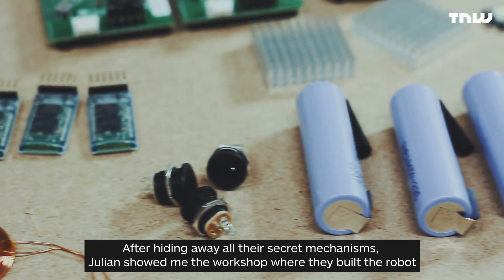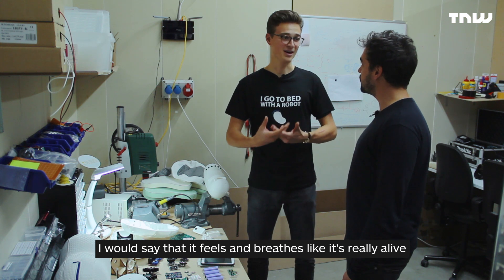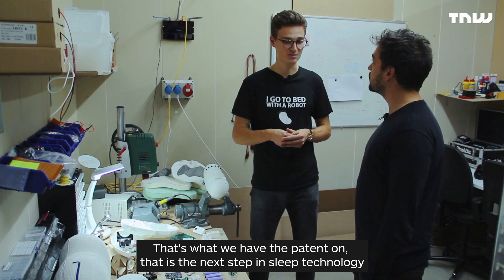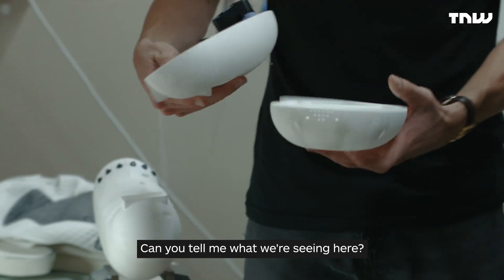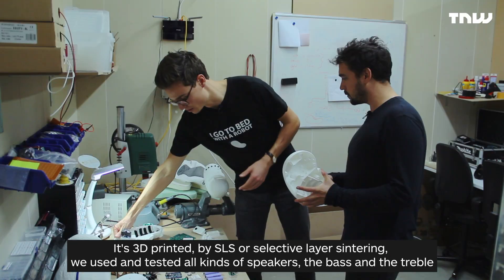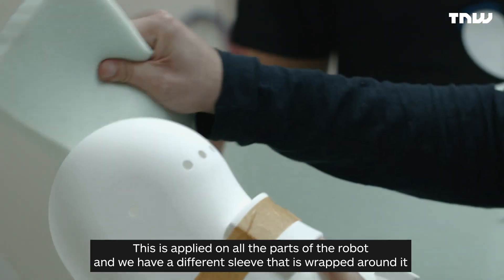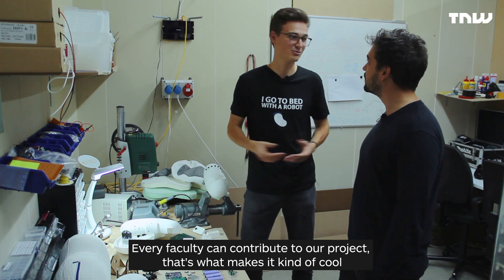After hiding away all their secret mechanisms, Julian showed me the workshop where they built the robot. It feels and breathes like it's really alive — it was a big challenge not to make it a robotic breathing. The inside has a stiff shell where all the components are embedded, 3D printed using SLS — Selective Layer Sintering. They tested all kinds of speakers for bass and treble, considered battery capacity, circuit boards, and then a different sleeve is wrapped around it all. Every faculty could contribute to the product.